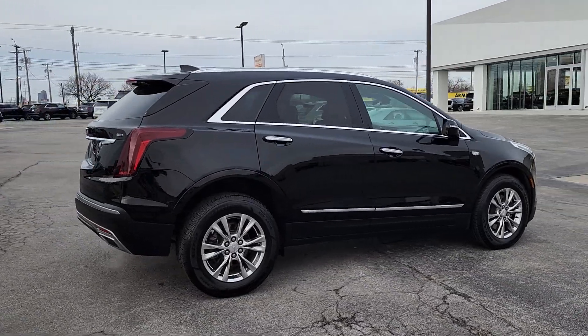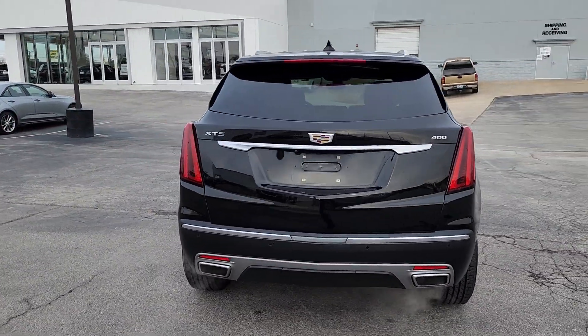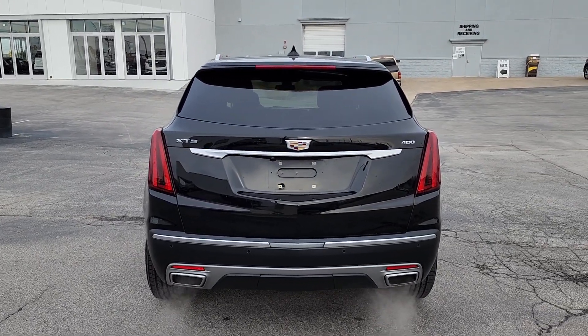The Cadillac XT5 — the refined luxury crossover that's designed to meet any challenge the road has in store while keeping you safe and connected.